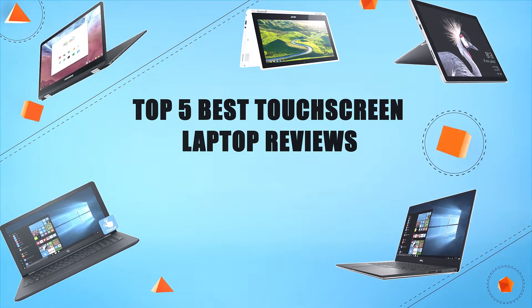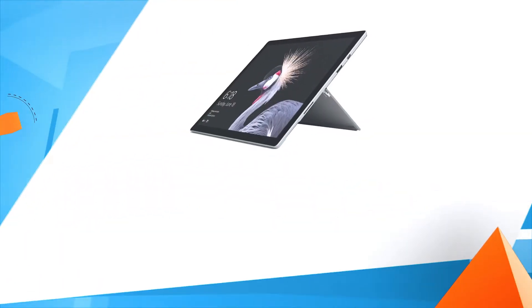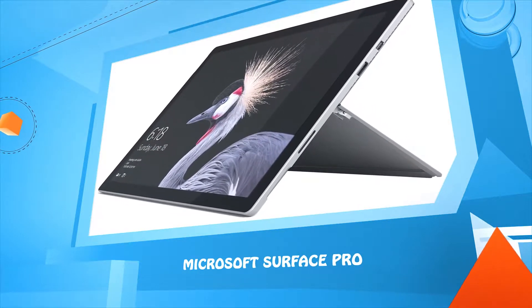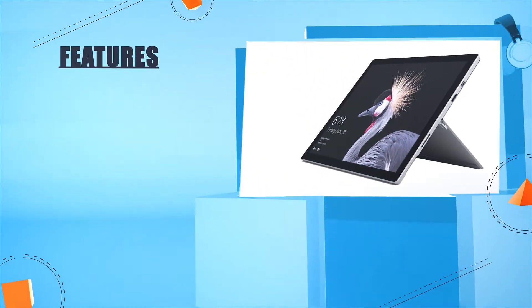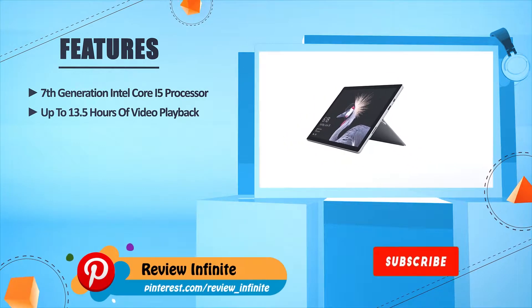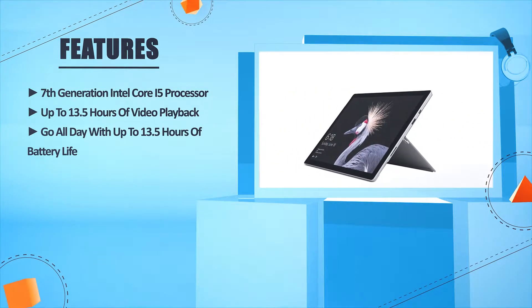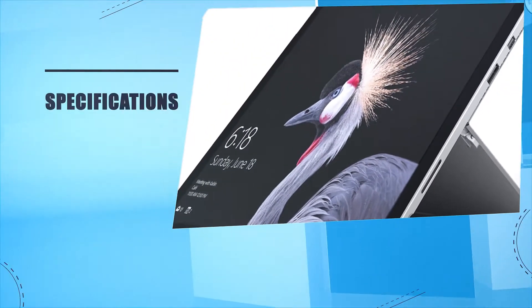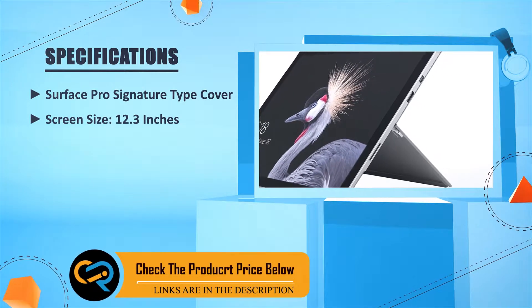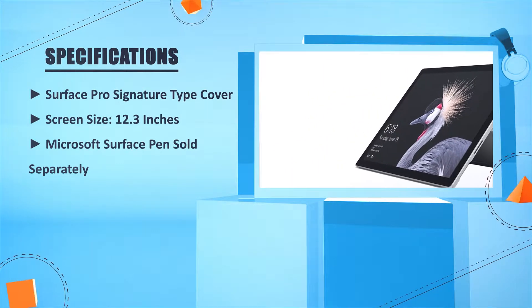Top five best touchscreen laptop reviews. Number five: Microsoft Surface Pro. 7th generation Intel Core i5 processor, up to 13.5 hours of video playback. Go all day with up to 13.5 hours of battery life. Surface Pro Signature Type Cover, screen size 12.3 inches. Microsoft Surface Pen sold separately.